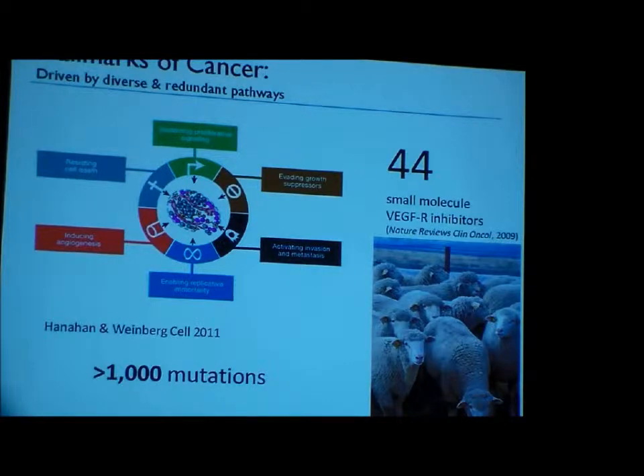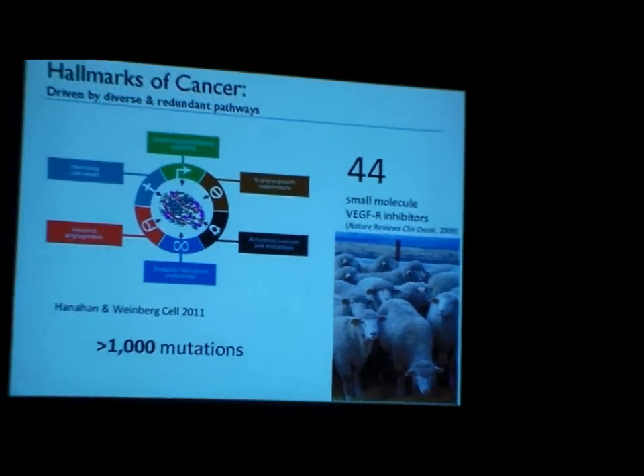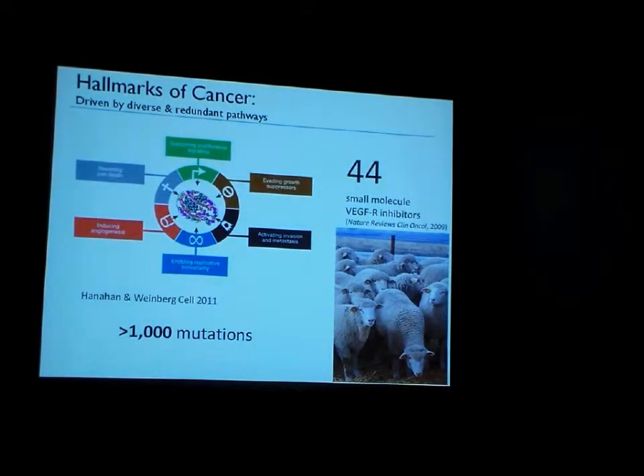When it comes to targeting cancer, as we all know, it's a very complex disease with multiple hallmarks of cancer as described by Hanahan and Weinberg. Because it's such a complex disease, it's very difficult to target with therapies that hit one specific binding site on one molecule.